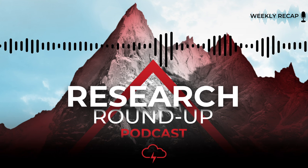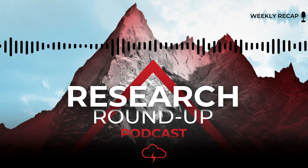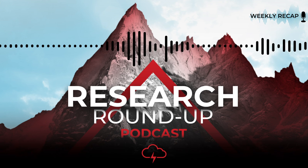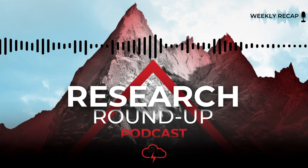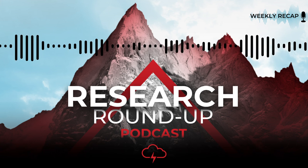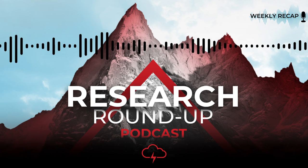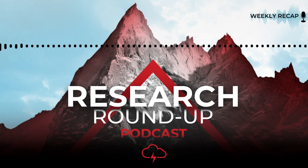Thanks for listening to the Red Cloud Research Roundup podcast. We hope you enjoyed the dive into recent notable mining news. Remember, you can join us every Monday for new episodes, and as always, you can head over to redcloudsecurities.com for full disclosures and to sign up to our email list. That's it for this episode — see you next time.